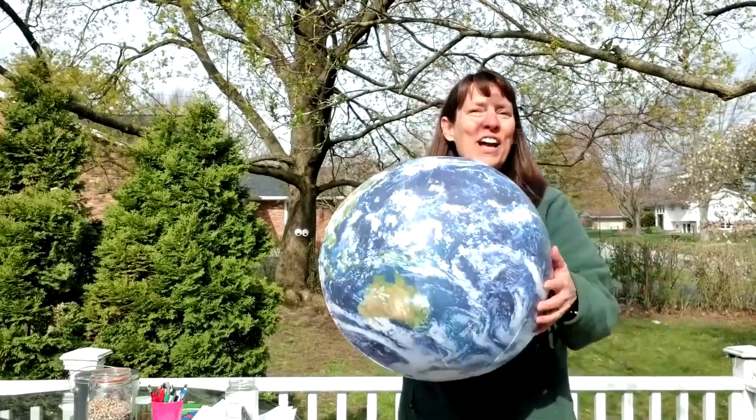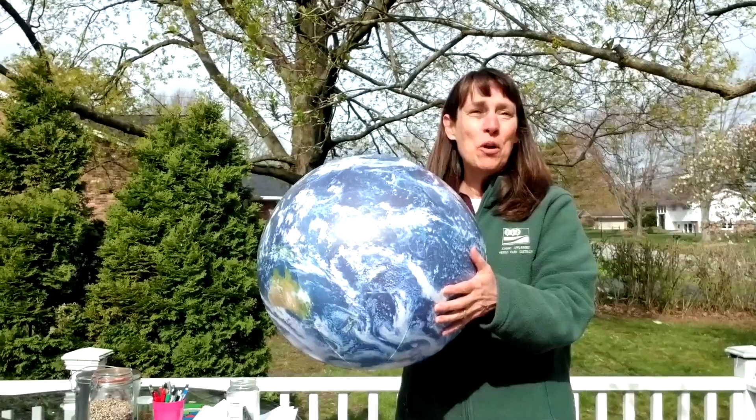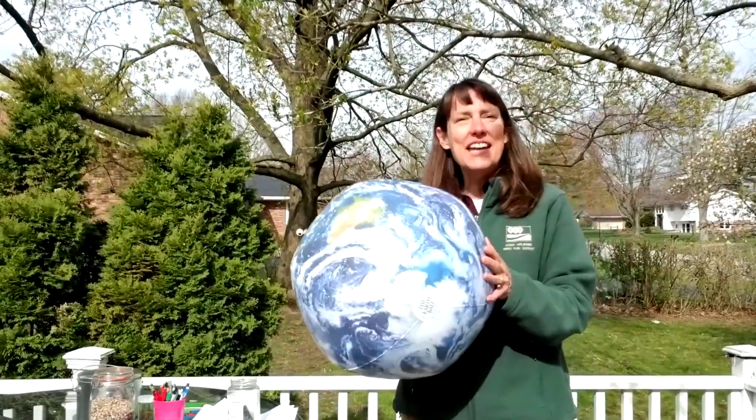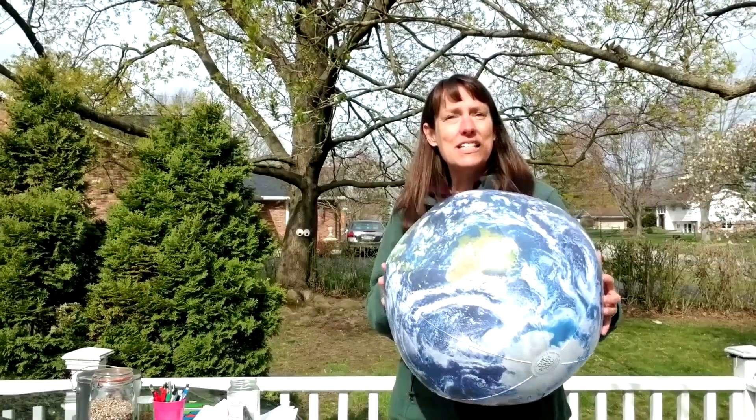It may not be officially Earth Day anymore, but remember I said that every day is Earth Day. So we're going to continue talking about some things today that you can do to help make the Earth healthy.